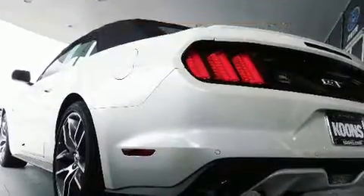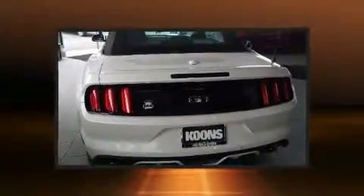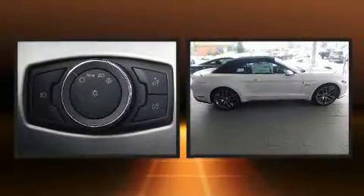Top features include power front seats, speed-sensitive wipers, heated and ventilated seats, a power convertible roof, and a blind-spot monitoring system.